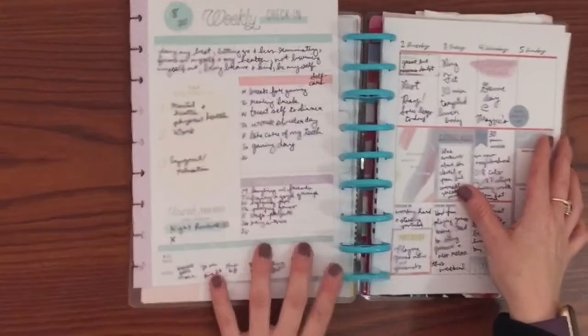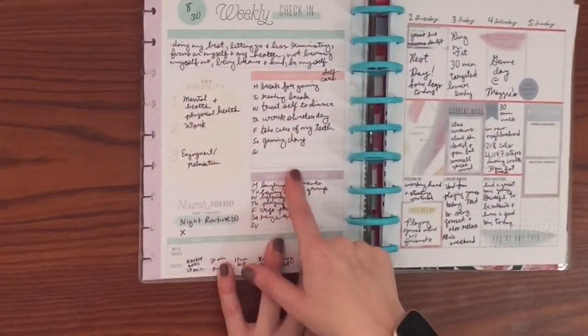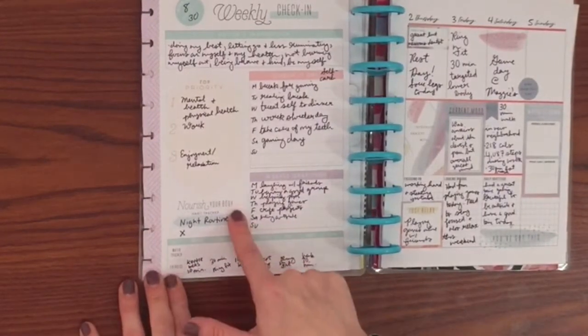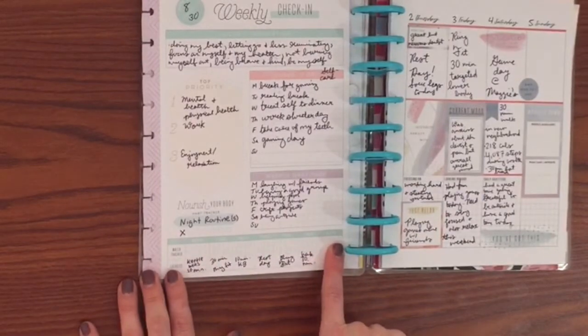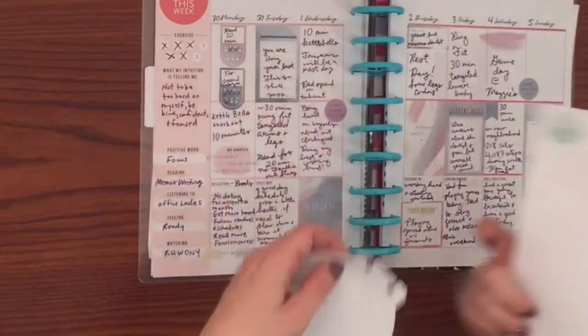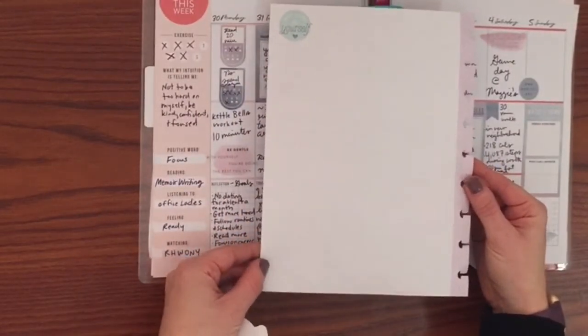The weekly check-in has your focus for the week, priorities, and a checklist. I do that for self-care every day, a gratitude every day, exercise, and a habit. I don't really do the water tracking — I drink a ton of water and seltzer so I don't feel the need. There's also a back side and I'm trying to figure out what to do with that — I might do more self-care things on the back.